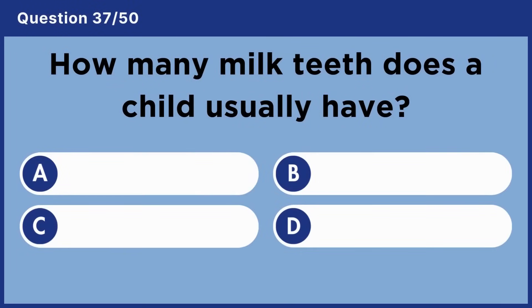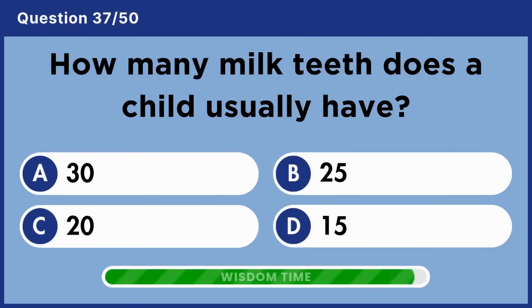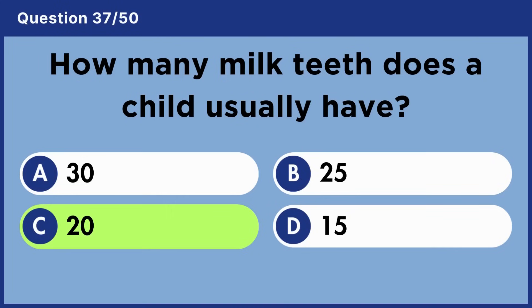How many milk teeth does a child usually have? Answer C: 20.